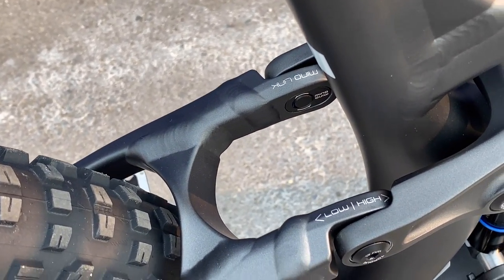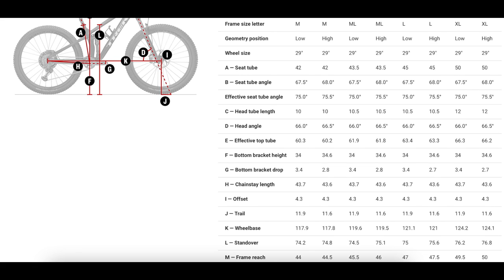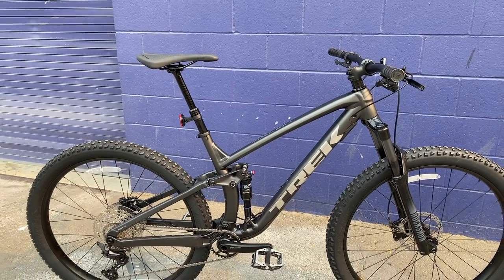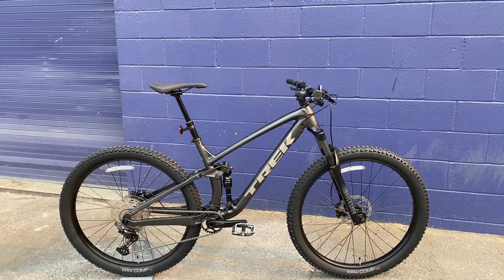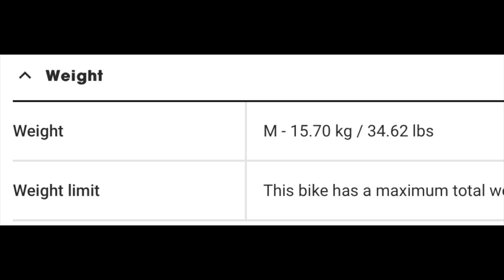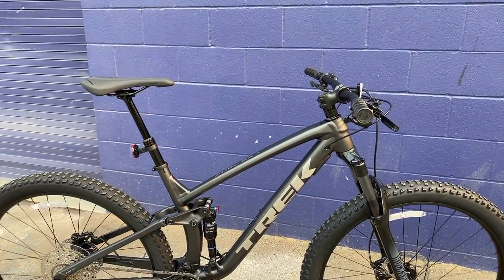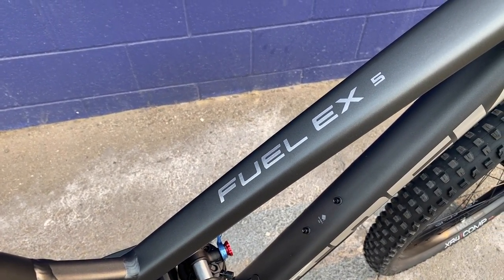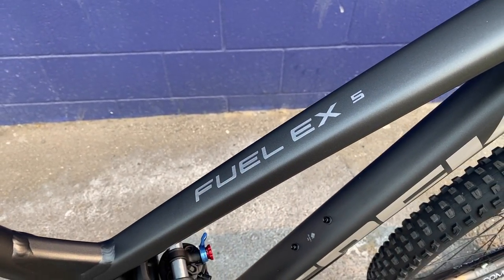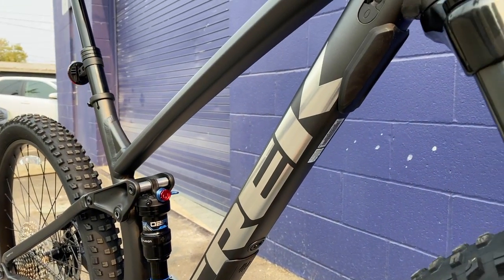Trek implements their Mino Link system on all their full suspension trail bikes, allowing you to change the geometry by around half a degree to make it slacker or steeper. All bikes come in the slack setting by default, but you can flip the chip to make it more cross-country oriented. I did weigh this size large — Trek's official website lists the size medium at 34.62 pounds, and I measured this size large at 34.2 pounds, so fairly accurate. It's a very nice looking frame with a brushed silver Fuel EX5 logo on the top tube.